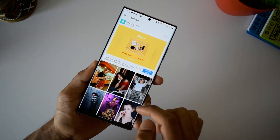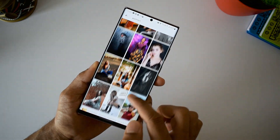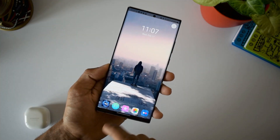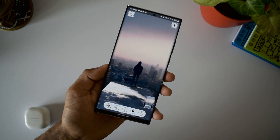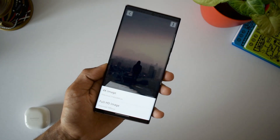They offer some stunning wallpapers in HD as well as 4K. When you open a wallpaper, at the bottom we have tags which makes it easier to search for related wallpapers. We have a preview option, a download option in both Full HD and 4K resolution, and we also have an option to set favorites and share.